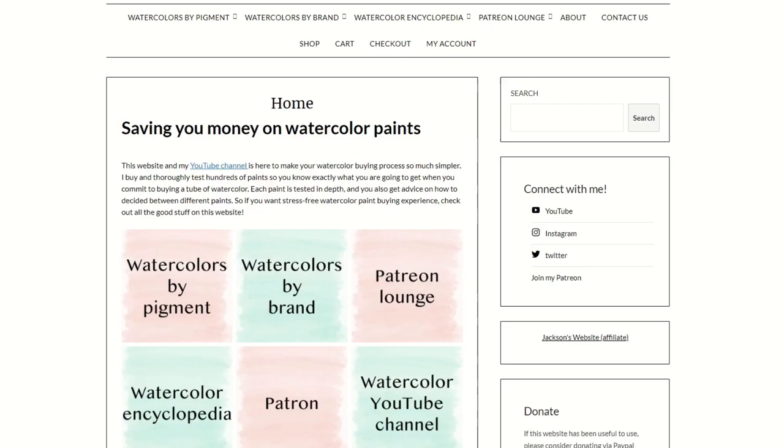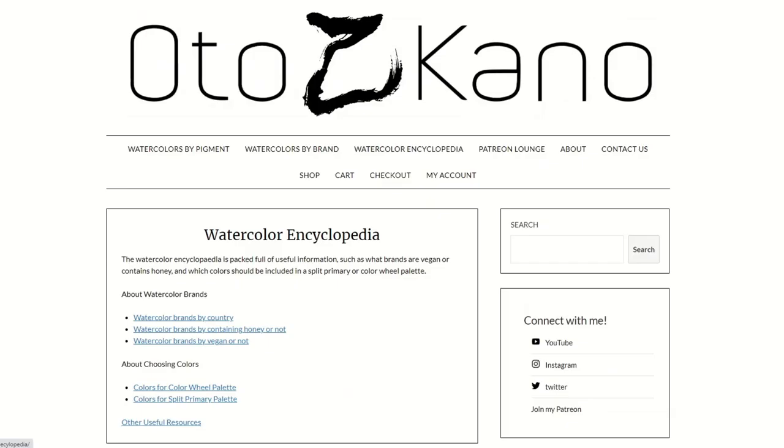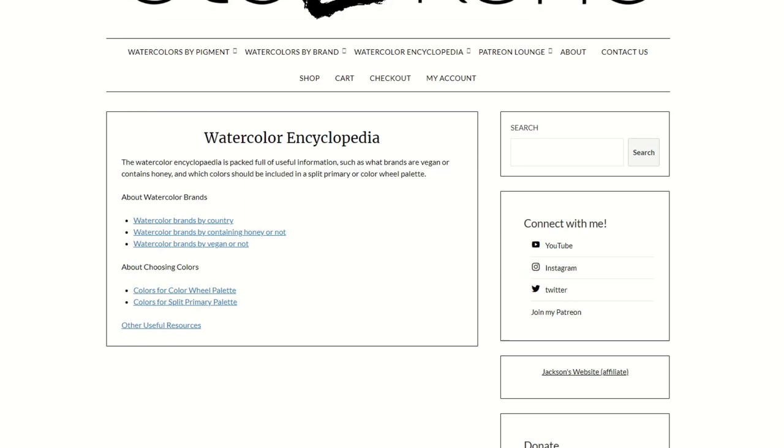We also have another section of watercolour resources — it's quite small at the moment and I'm hoping to build it up — but it's a section called the Watercolour Encyclopedia. If you remember the videos about which brand should you buy, I was talking about brands that are vegan and brands that contain honey.